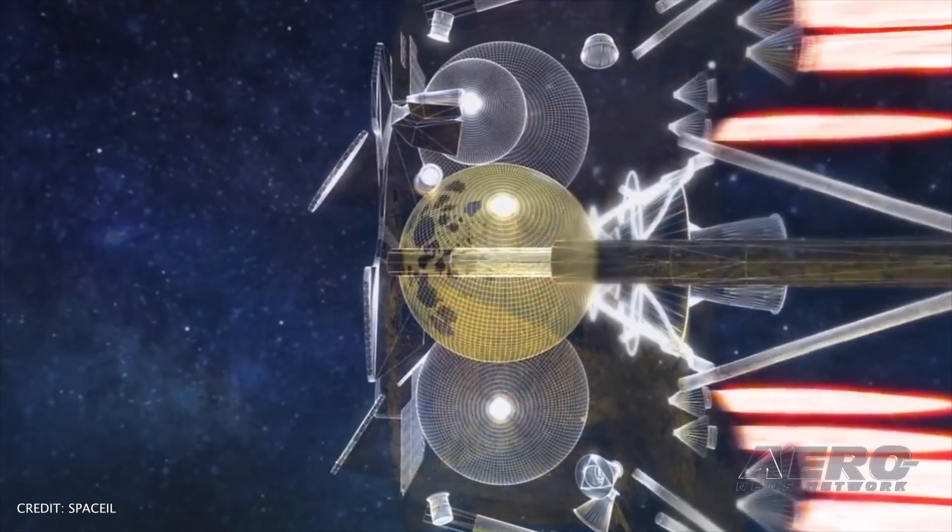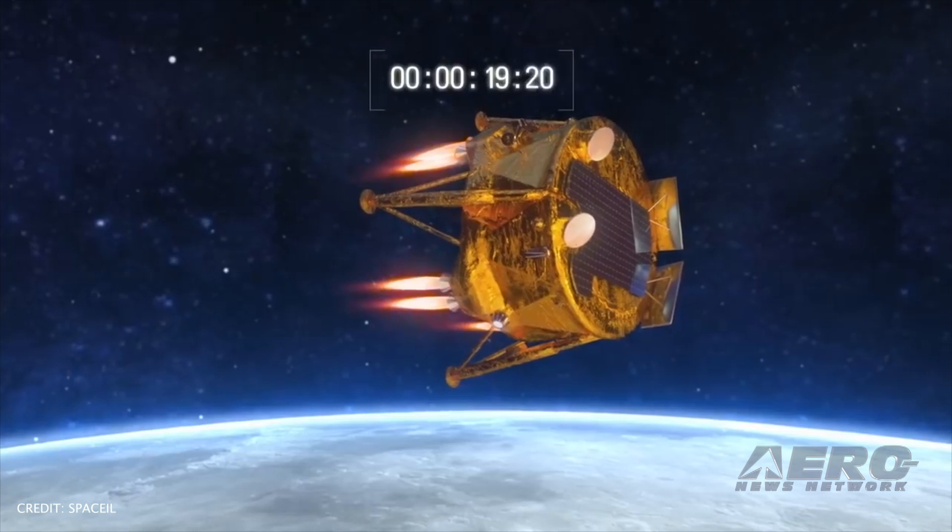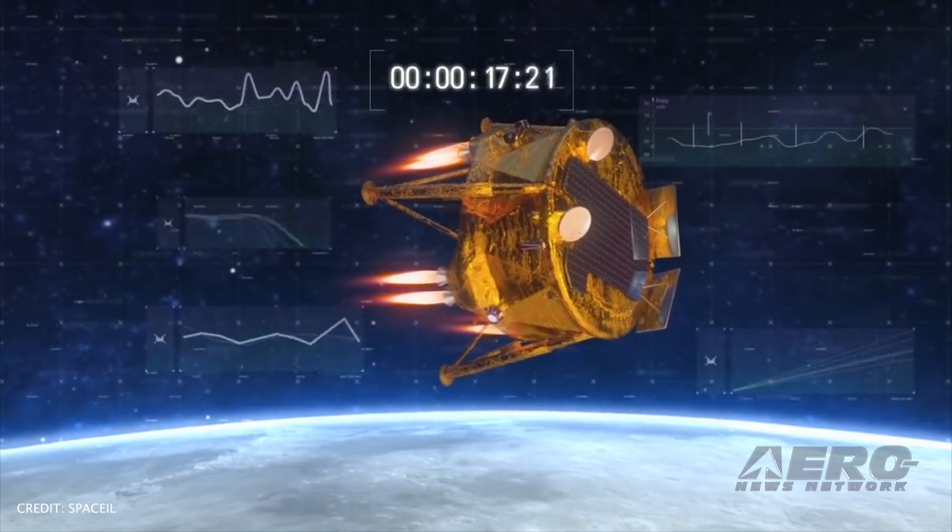SpaceIL was one of the companies that participated in Google's Lunar XPRIZE competition to successfully land a spacecraft on the moon without assistance from the government. The Beresheet spacecraft was launched back in February by SpaceX and made Israel the fifth nation to place a spacecraft into lunar orbit.